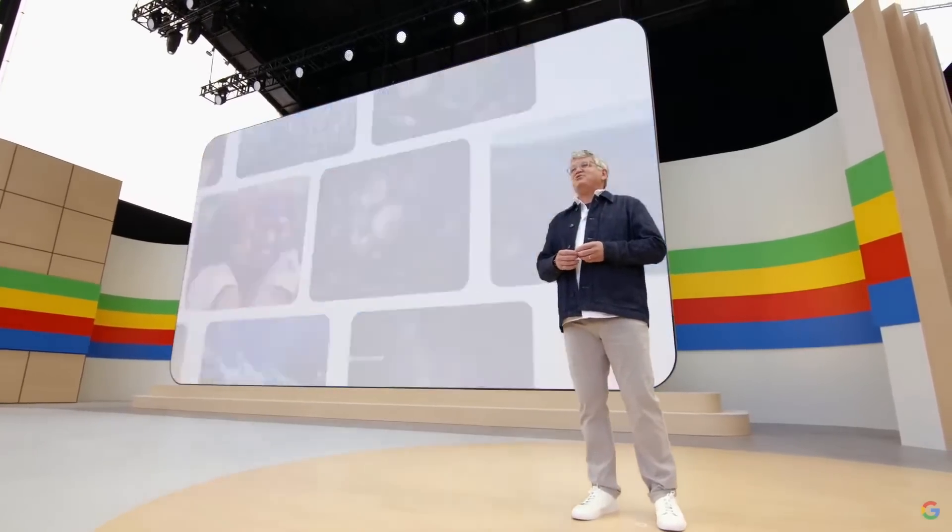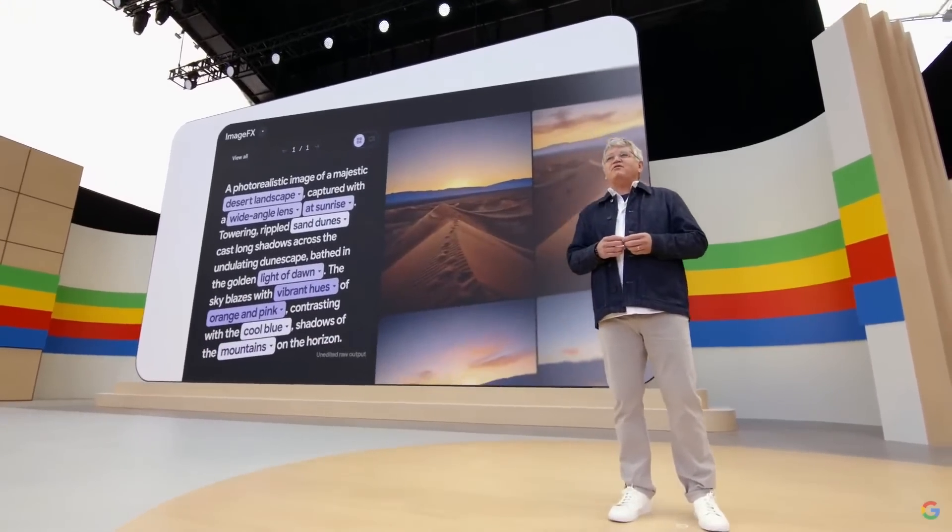You can sign up today to try Imagine 3 in Image FX, part of our suite of AI tools at labs.google. And it'll be coming soon to developers and enterprise customers in Vertex AI.